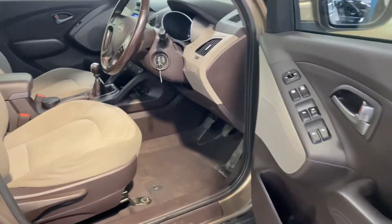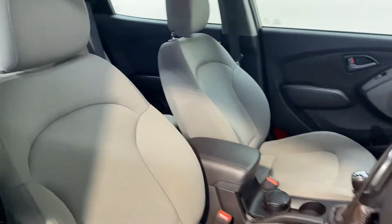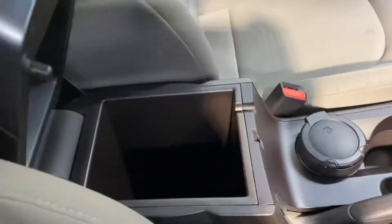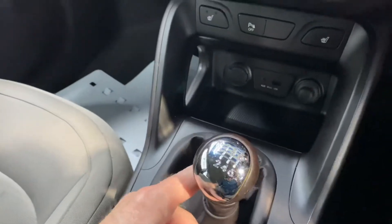There are two ISOFIX points for your child seats and a very comfortable cloth interior. This car has the 1.7 litre two-wheel drive diesel engine. Road tax is only €280 per year and it has a six-speed gearbox.